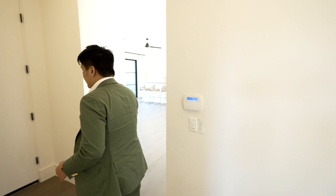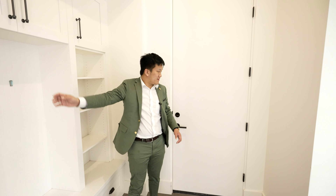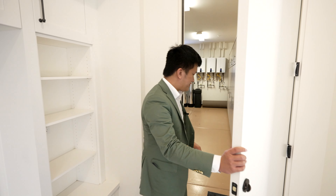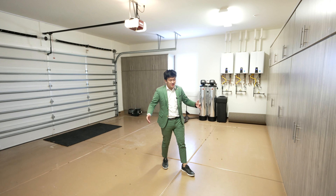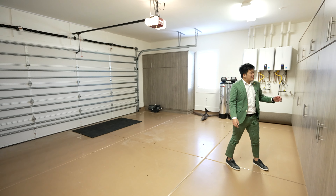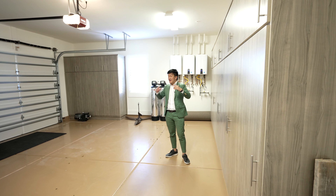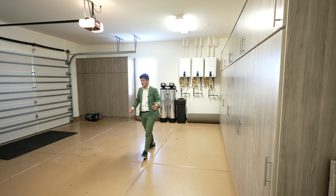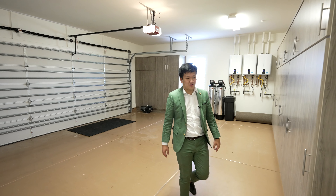Coming in over here, you have a nice little mudroom area if you're coming in from the garage. Opening this door, you'll see the two-car garage — this one is attached to the home, and the other is detached but the same concept. In Arizona, you don't have a basement like in Seattle, so you have cabinetry in the garage, which is a really good touch — tons of storage space that really substitutes for a basement.